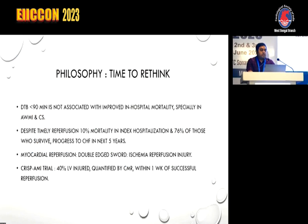There is a time to rethink the philosophy. We are very keen about door-to-balloon time less than 90 minutes, but door-to-balloon time less than 90 minutes is not associated with improved in-hospital mortality, especially in anterior wall MI and cardiogenic shock. Despite timely reperfusion, there is 10% mortality at index hospitalization, and 76% of those who survive progress to congestive heart failure within the next 5 years. Myocardial reperfusion is actually a double-edged sword. According to Dr. Braunwald, ischemia-reperfusion injury can lead to cardiomyocyte death.